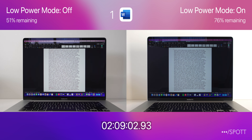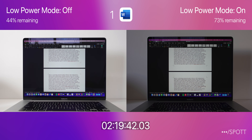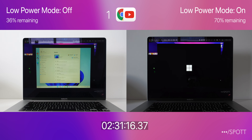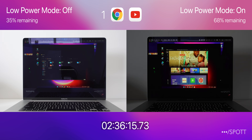Now let's speed up this video and see how they're doing after 2 hours. It doesn't look too good for the MacBook Pro with low power mode off, dropping all the way down to 36% after the first task. I did run this test multiple times and got almost the exact same results every time.